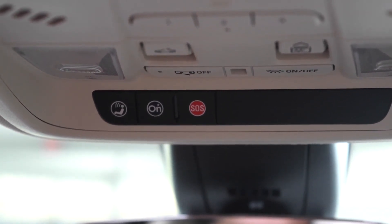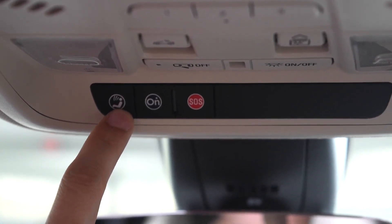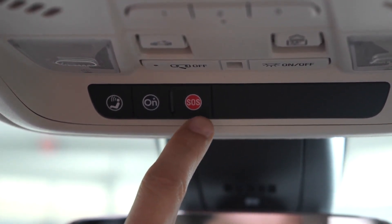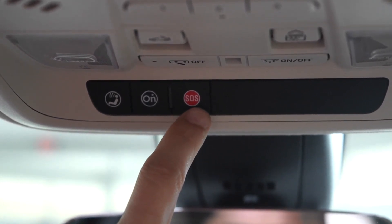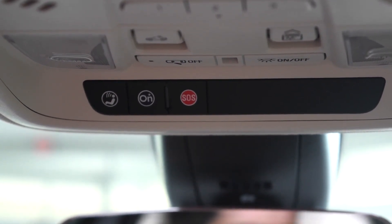To access hands-free calling or your vehicle's Wi-Fi, you would push this white button. And then this red button here is the SOS button. If you should witness an accident or have any sort of vehicle emergency, just push this red button and emergency responders will be routed to you.